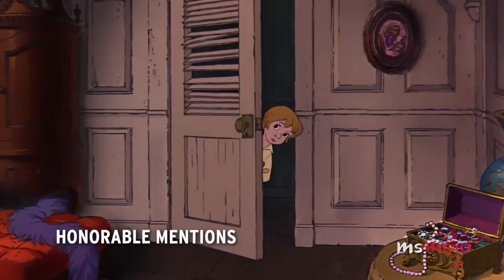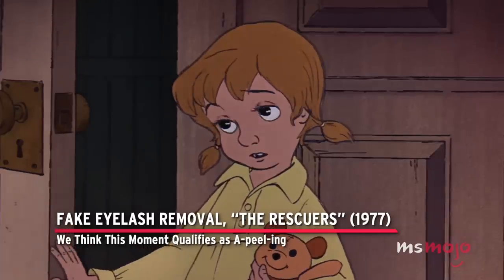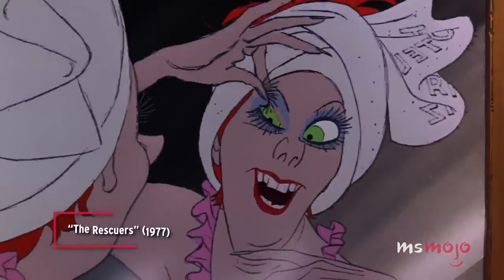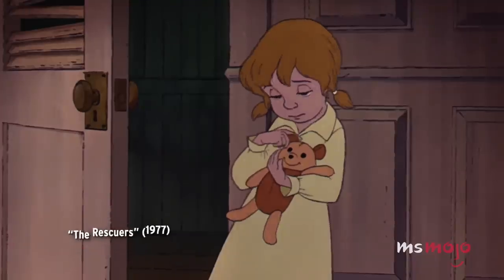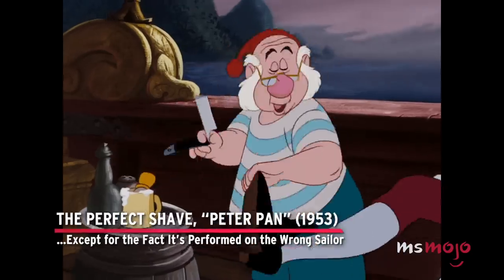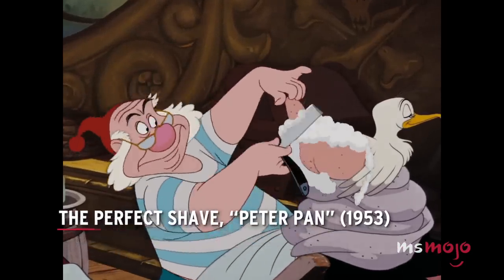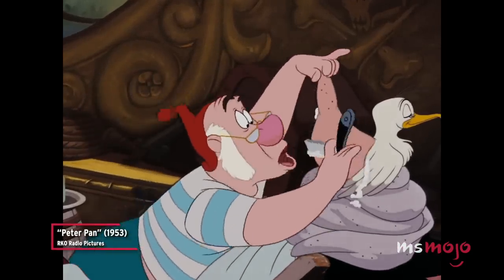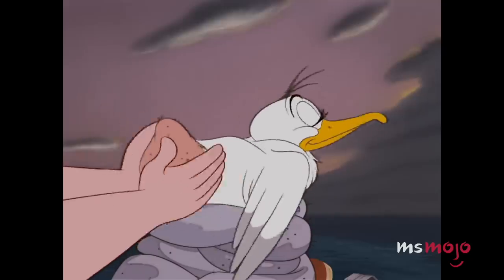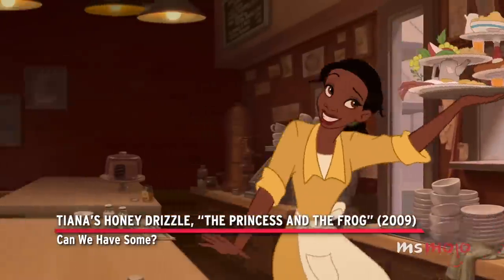Before we unveil our top pick, here are a few honorable mentions: Fake eyelash removal from The Rescuers — we think this moment qualifies as appealing. The Perfect Shave from Peter Pan — except for the fact it's performed on the wrong sailor. And Tiana's Honey Drizzle from The Princess and the Frog.